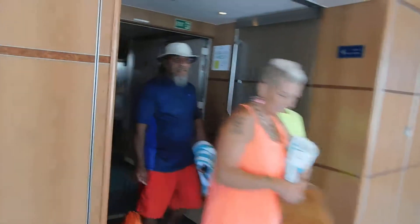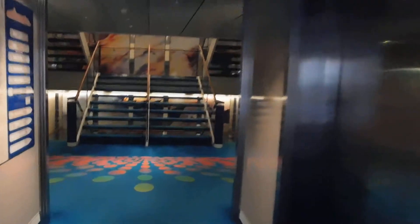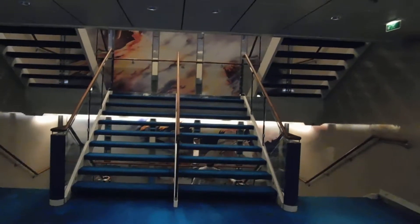Here's the main elevator bank. Because the elevators here don't have a view, it is often much faster to get into them. We're now most of the way forward on deck 11, where there is one of the specialty restaurants as well as the spa.